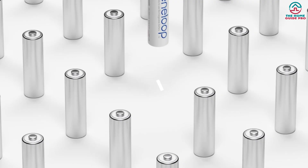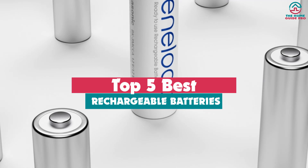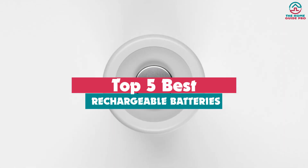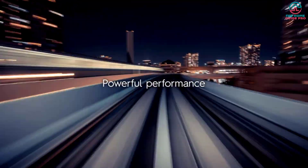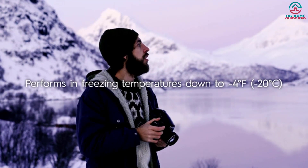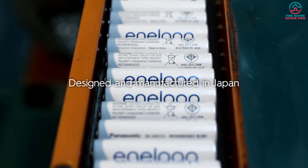Hey guys, in this video we're going to be checking out the top 5 best rechargeable batteries that are available on the market for their true quality. Through extensive research and testing, I've put together a list of options that will meet the needs of different types of buyers. So whether it's price, performance, or its particular use, we've got you covered.